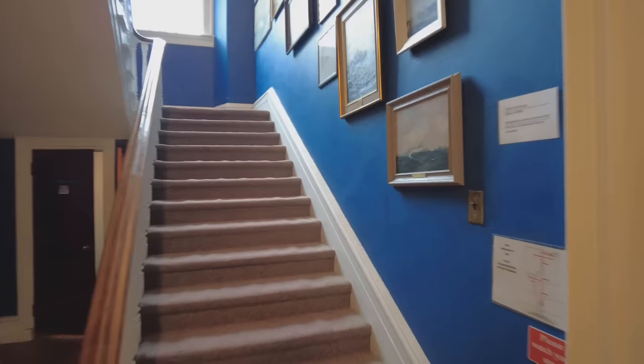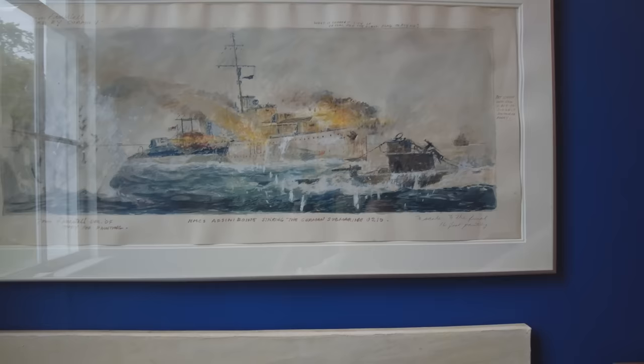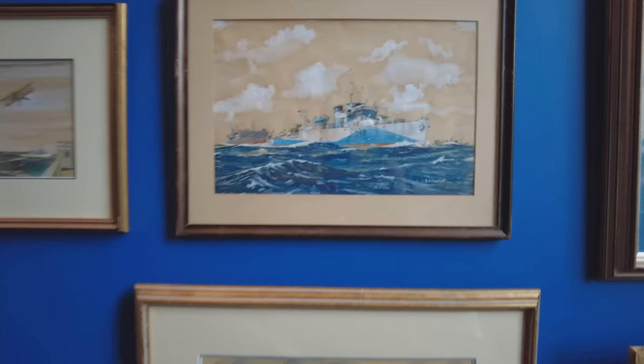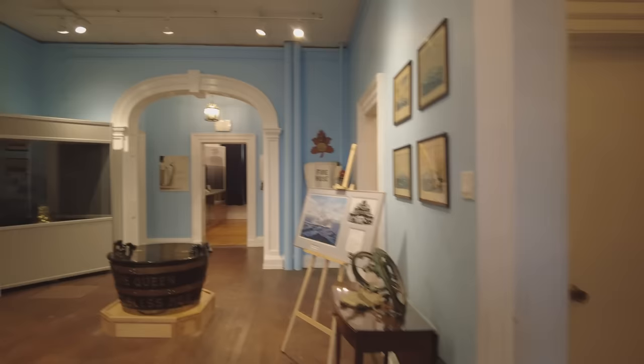We're going to head upstairs first and then down into the basement as well. This is some of the artwork I was mentioning earlier — a lot of it has been in storage for a very long time, including HMCS Uganda there in the Pacific, but much of it is now coming out of storage and being properly displayed. There's some really fantastic naval art, and unsurprisingly flower class corvettes and river class frigates are fairly common themes.